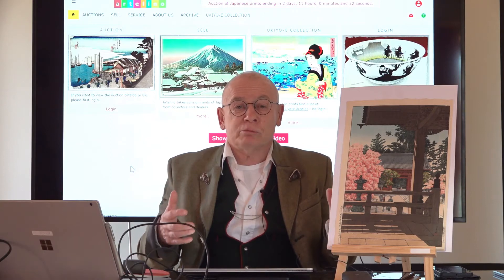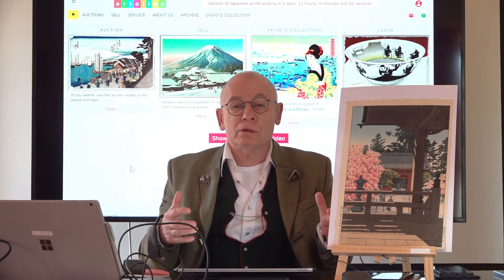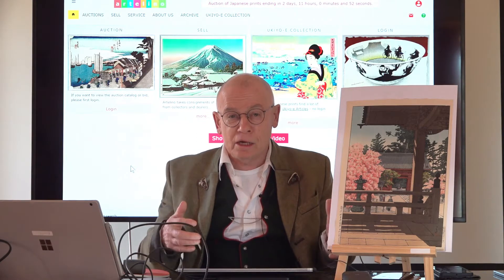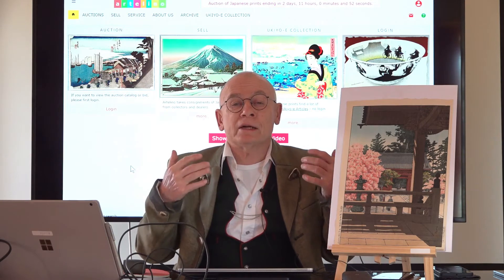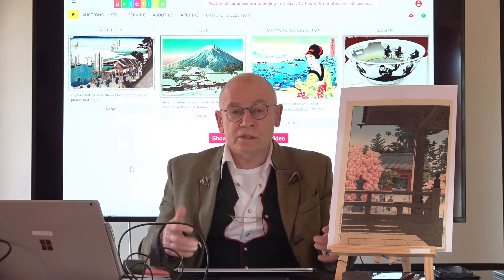We sell Japanese art prints in weekly online auctions. I want to tell you a little bit how we work, how we operate, and how you can sign up if you want to bid in our auctions. I will also tell you what we do in order to provide a clean auction for you. What is a clean auction? How do we understand it?